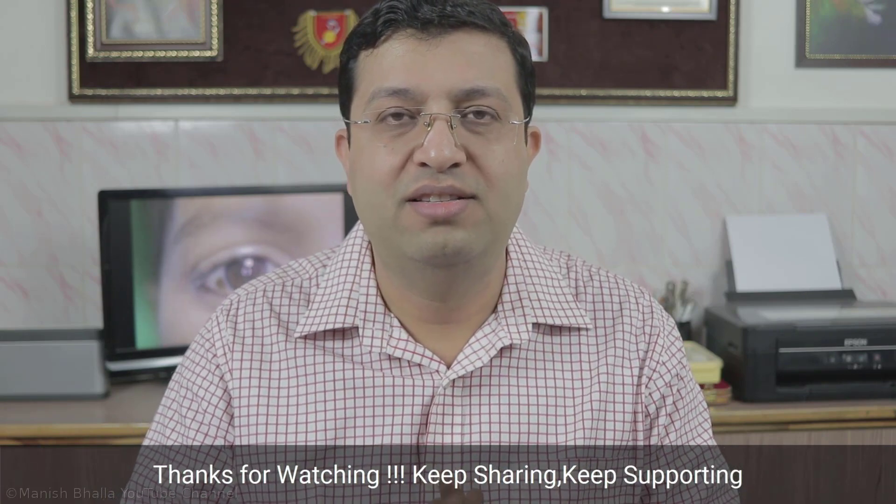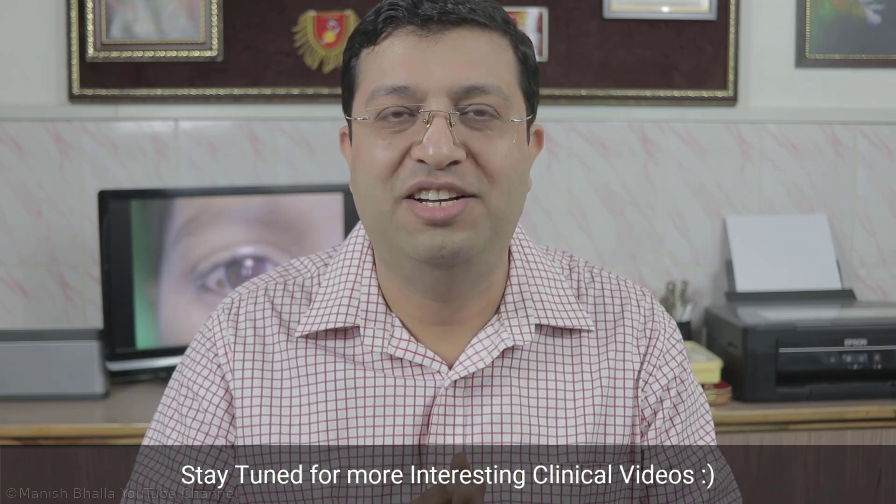If you have any queries or suggestions, then do post in the comment section below. If you haven't liked or shared yet, then do like and share this video and don't forget to subscribe. Thank you.